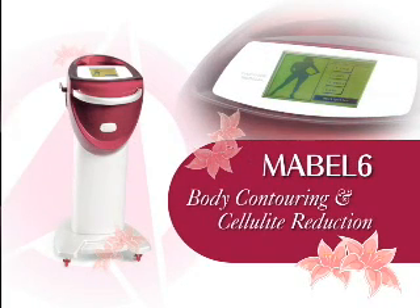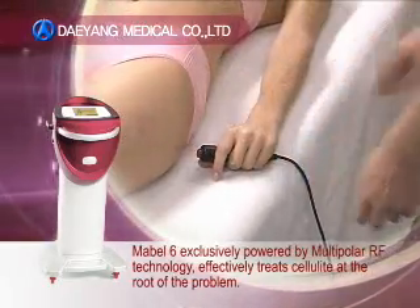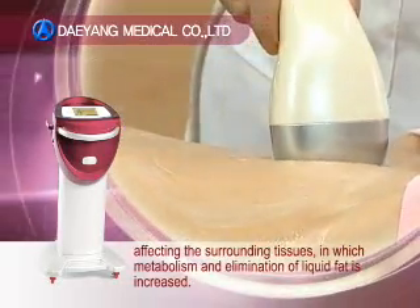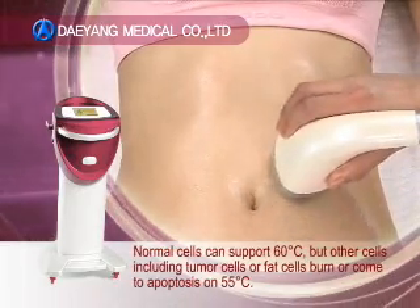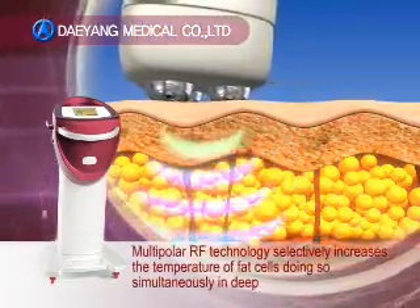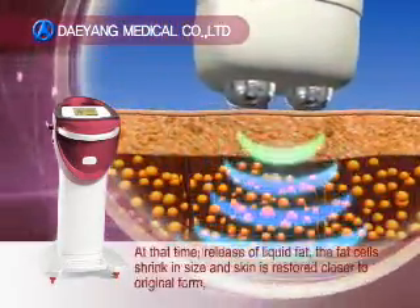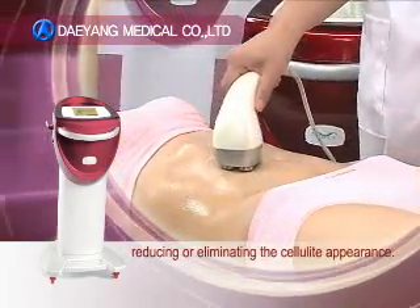Body Contouring and Cellulite Reduction. Mabel-6, exclusively powered by Multipolar RF Technology, effectively treats cellulite at the root of the problem. The unique configuration selectively heats the fat cells under the skin without affecting surrounding tissues, in which metabolism and elimination of liquid fat is increased. Normal cells can support 60 degrees centigrade, but other cells, including tumor cells or fat cells, burn or come to apoptosis at 55 degrees centigrade. Multipolar RF technology selectively increases the temperature of fat cells simultaneously in deep and superficial layers of fat, increasing metabolism and release of liquid fat from the fat cells. As liquid fat is released, the fat cells shrink in size and skin is restored closer to its original form, reducing or eliminating the cellulite appearance.